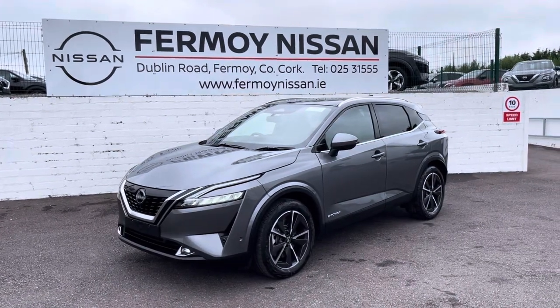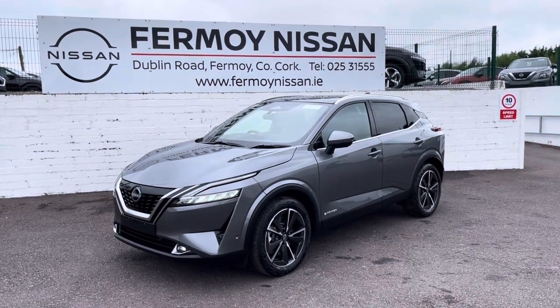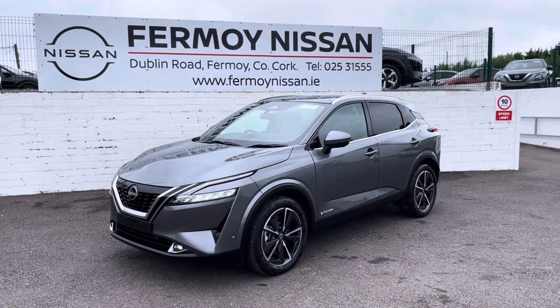Hi, welcome to Fermoy Nissan. This is a brand new Qashqai e-Power. e-Power is Nissan's revolutionary hybrid system, which uses a petrol generator to make electricity.